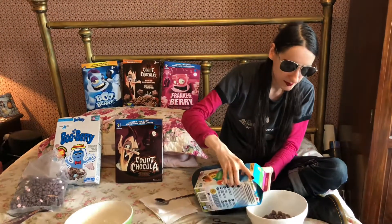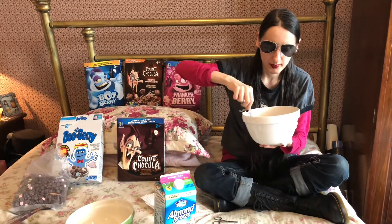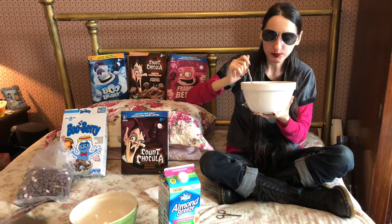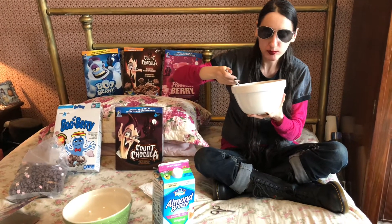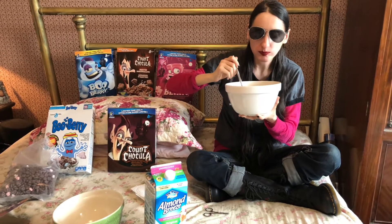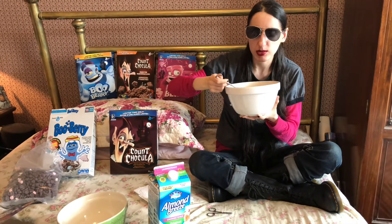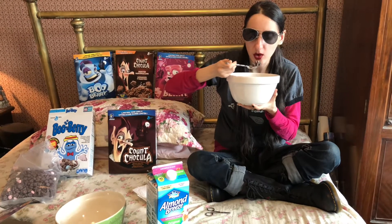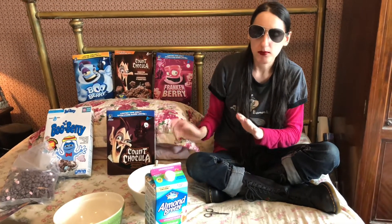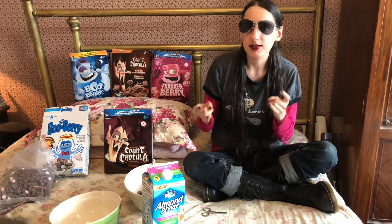Going to add some milk to it and try that out. I think it's a little grape-ish — mostly just a generic cereal taste with a bit of a grape undertone, or berry. It tends grape, though. Gonna be honest here, cereal itself: not great. The box: 10 out of 10 horns in the air. Cereal itself: 7 out of 10 horns in the air.